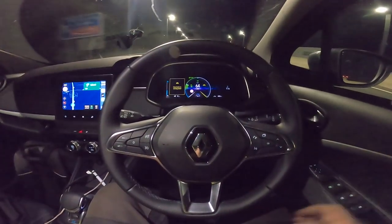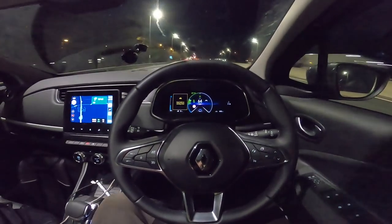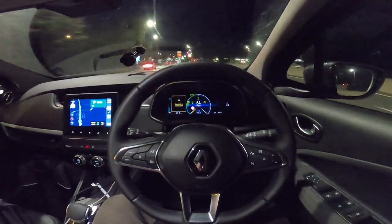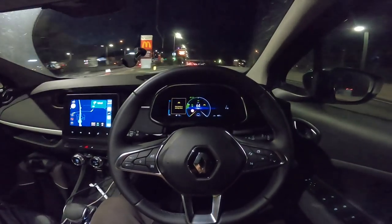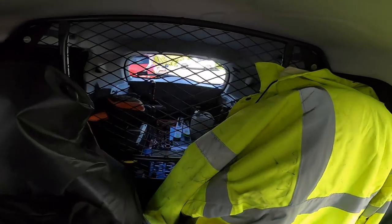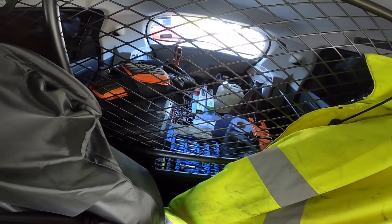A couple of things I've noticed: it doesn't have adaptive cruise control, which is really frustrating, and it's got lane keep assist but it does ping-pong around a bit. It drives so well even with all my kit in the back — you can feel that the torsion on the roll bar is really stable and opposing the weight as you go into corners, so it feels very well planted.